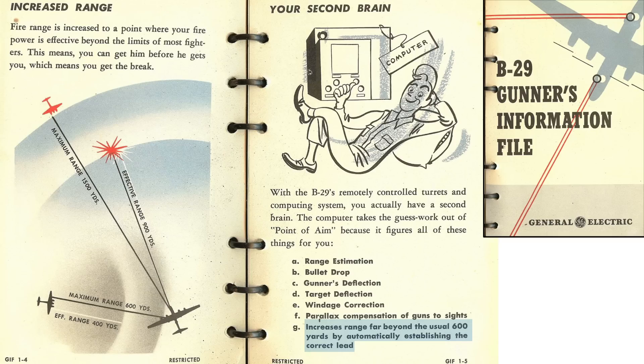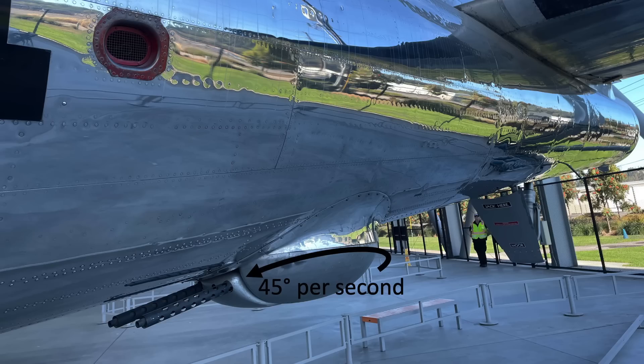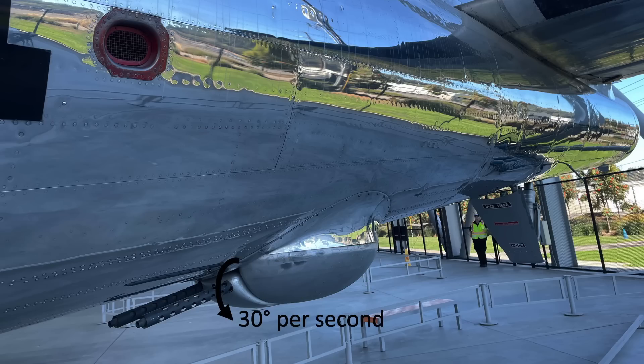These ballistic corrections increase the gun's effective range beyond the standard B-17 effective range of 600 yards to 900 yards. This is also well beyond a fighter's effective range of 400 yards. The turret's rate of azimuth travel is 45 degrees per second and elevation at 30 degrees per second.